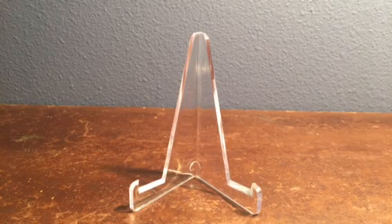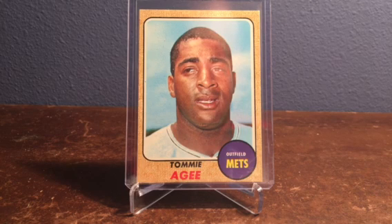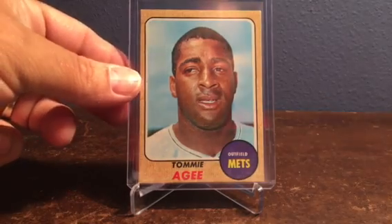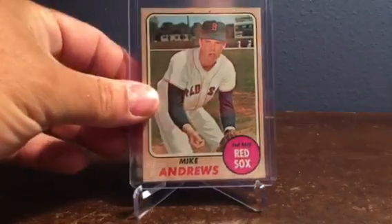Starting with number 465 of the Mets — Tommy Agee. Very nice card, decent centering, actually really good centering. Looks like he's a little bit puzzled by his photo being taken, but that's the way it is. Number 502 Mike Andrews of the Red Sox — kind of a cool action photo, again decently centered, nice corners.